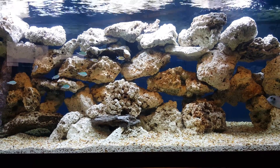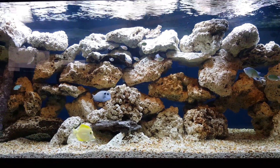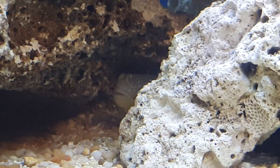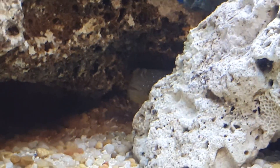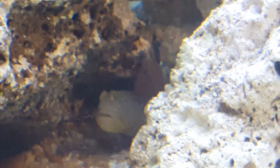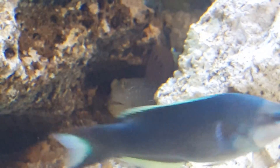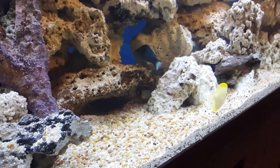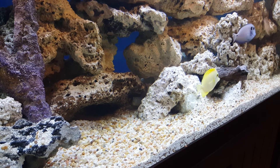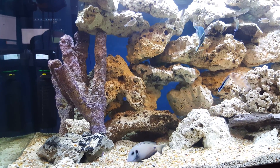On another note, I added a blue spotted watchman goby — full-grown adult. He is unbelievable and he is right there. He's still a little standoffish but he is feeding. The video here just will not show you the magnitude of this fish's size because he's hiding there, but believe me, he's big and he's beautiful. I think he's gonna be happy here.